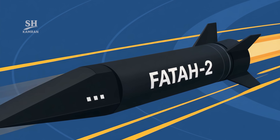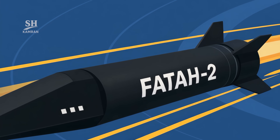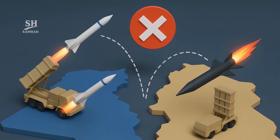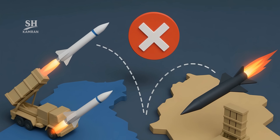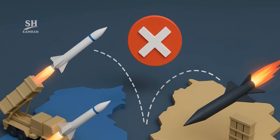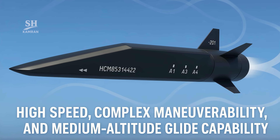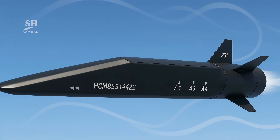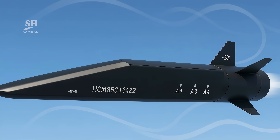Unlike traditional ballistic missiles, Fatah does not follow a fixed path. Its trajectory is dynamic and full of unpredictable turns, making even systems like Iron Dome and David's Sling ineffective. High speed, advanced maneuverability, and mid-altitude gliding form a ruthless combination for an offensive weapon.